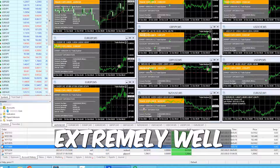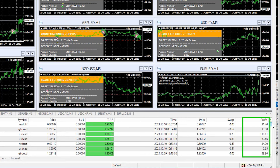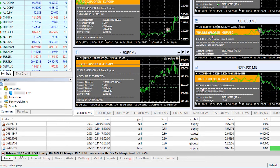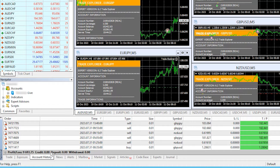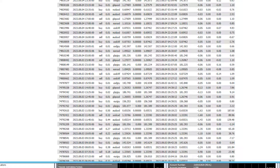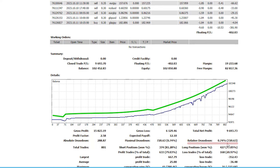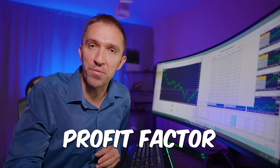Now let's go to the fourth expert advisor which is performing extremely well — it is called Trade Explorer and I have it running on a 90k live account. If I show you the account history you'll see a lot of trades and profit so far is $9,693.75, and that account is already above $100,000. Trade Explorer does use some kind of grid or martingale system which makes it risky, but the detailed report shows the relative drawdown is just 0.74% and the profit factor is 2.58 — which is really impressive with so many trades.